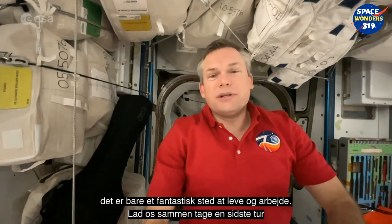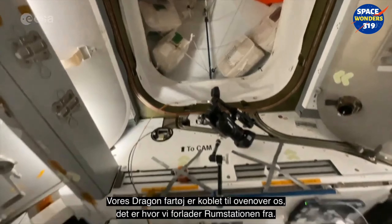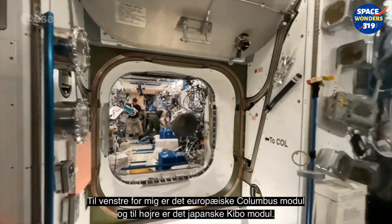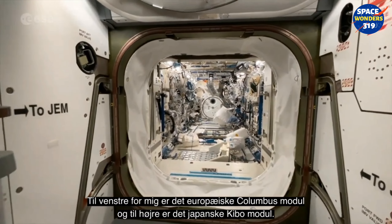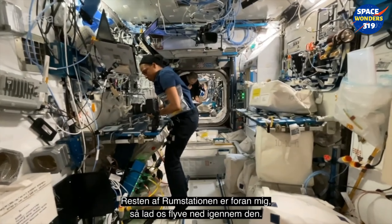Right now I am in Node 2 at the very front end. Our Dragon is docked above us up here — that's where we will be departing from. To my left I've got the European Columbus module, and to my right it's the Japanese Kibo module. The rest of the space station is straight ahead.